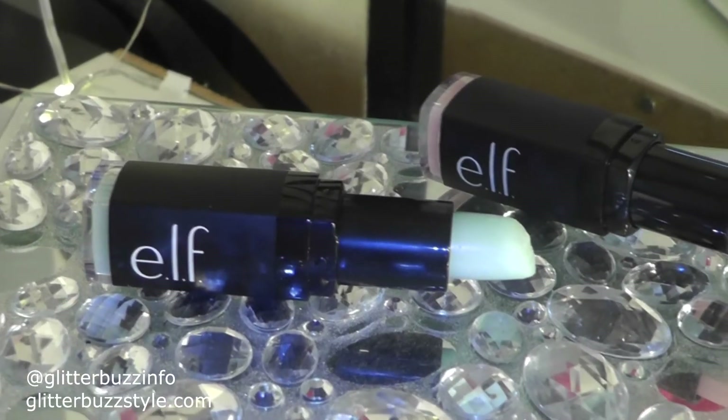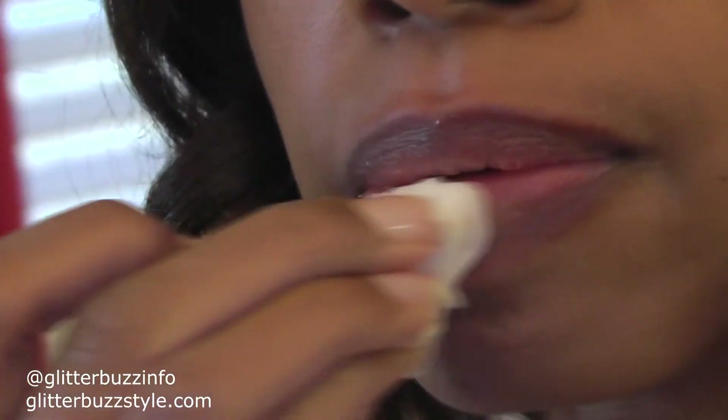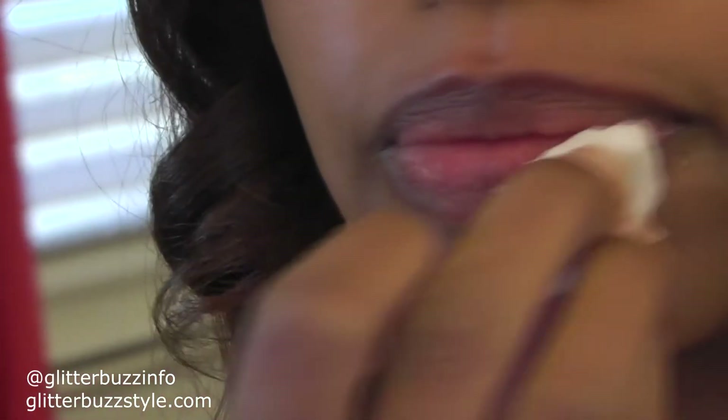After you do a good gentle scrub on both top and bottom of your lips, you want to make sure that you let it sit for about a minute or two just to let the scrub soak in, and then wipe it off with a wet cloth again and pat dry.